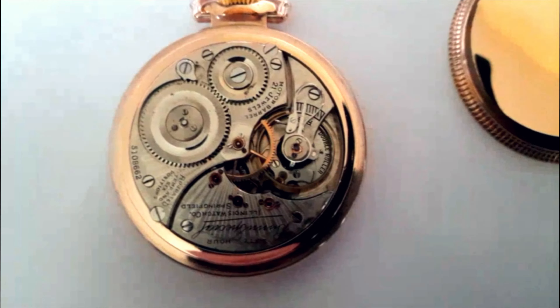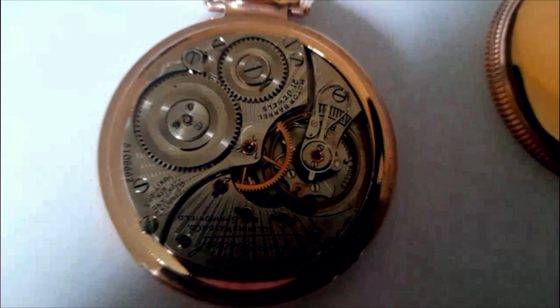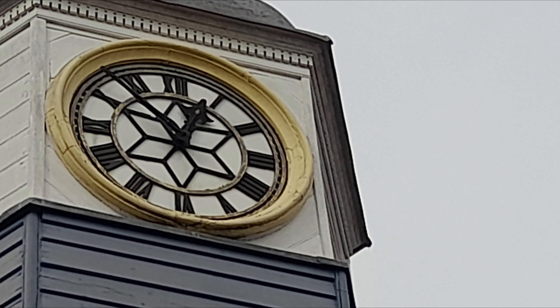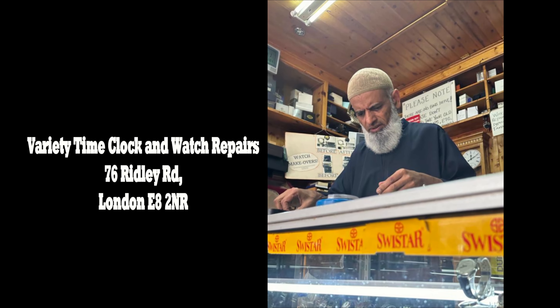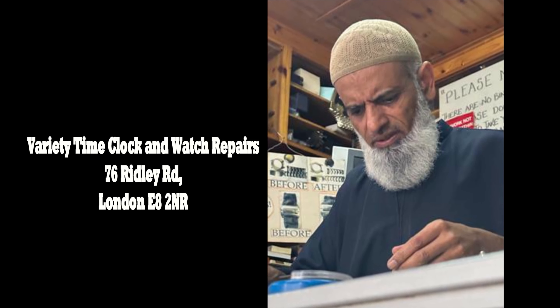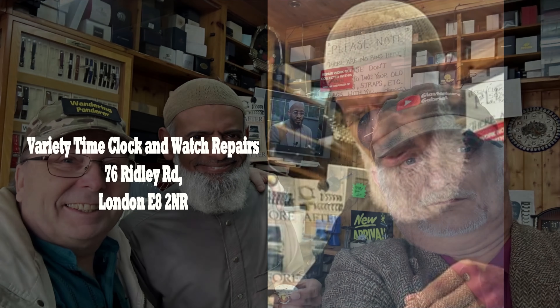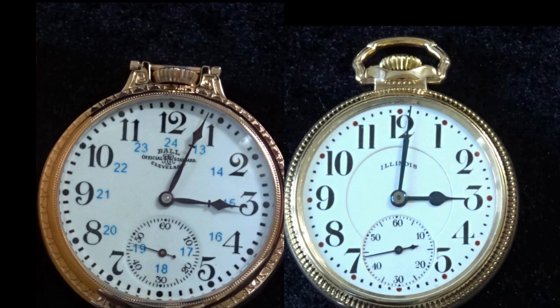Which makes it 40 years younger than the current Coggeshall clock. Both of these watches have been donated by Jeff Kellison — a Hamilton — and they were expertly restored by Muhammad at Variety Time Clock and Watch Repairs in Dalston, London. And they are remarkable works of art. Both watches are significant pieces of American history.